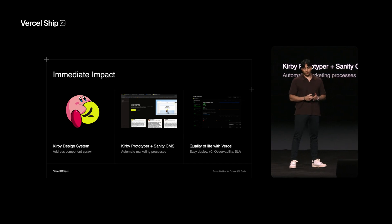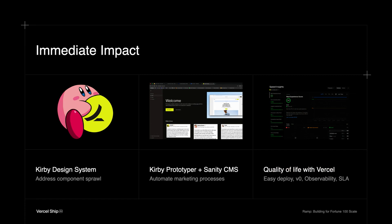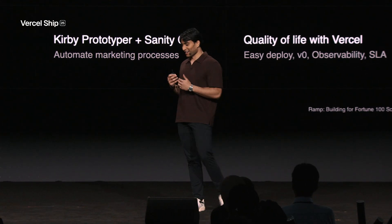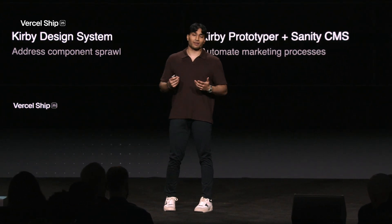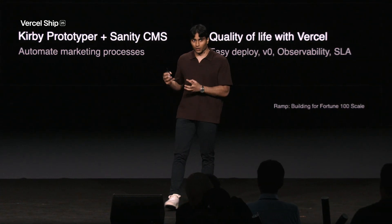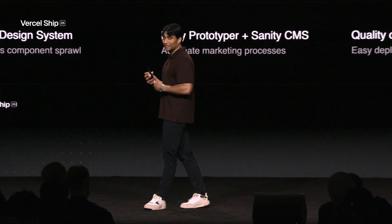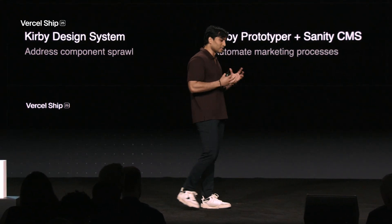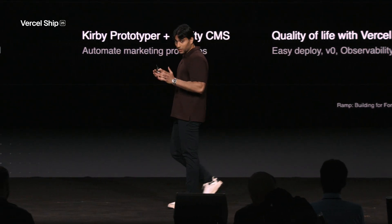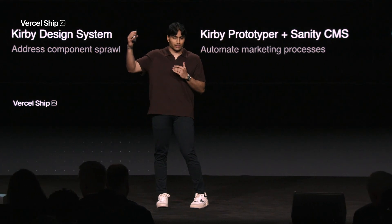For the first three years of the company, we were on a website builder platform with no real notion of a design system. One of the biggest blessings in disguise was that we had to think through everything from first principles and start from a clean blank slate. Internally, Kirby is kind of the mascot for our team — we call it the Kirby design system. We partnered with the brand team to decide what components need to exist at the atomic level, the molecule level, and build up to the organism level. This has allowed everyone to speak the same language — designers in Figma use the same jargon as the developers. It was a lot of upfront investment, but it's given us a lot of long-term dividends.